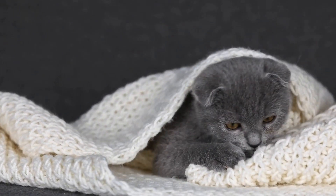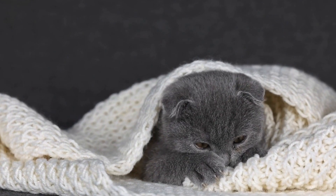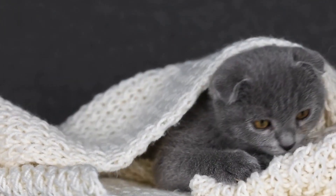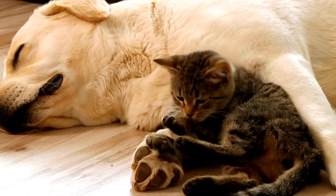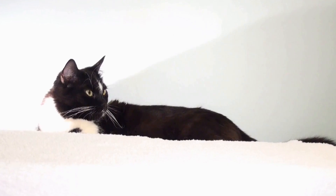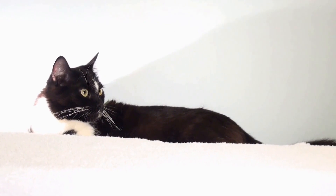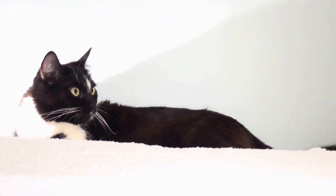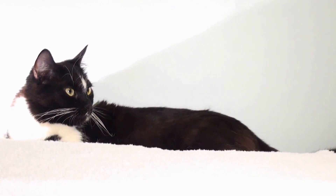Furthermore, putting on a Christmas sweater can actually be a fun activity for both cats and their owners. It allows us to bond with our pets and make them a part of our holiday traditions. Some cats may even enjoy the attention they receive when they're all dressed up — after all, who can resist a cute kitty in a Santa Claus outfit?